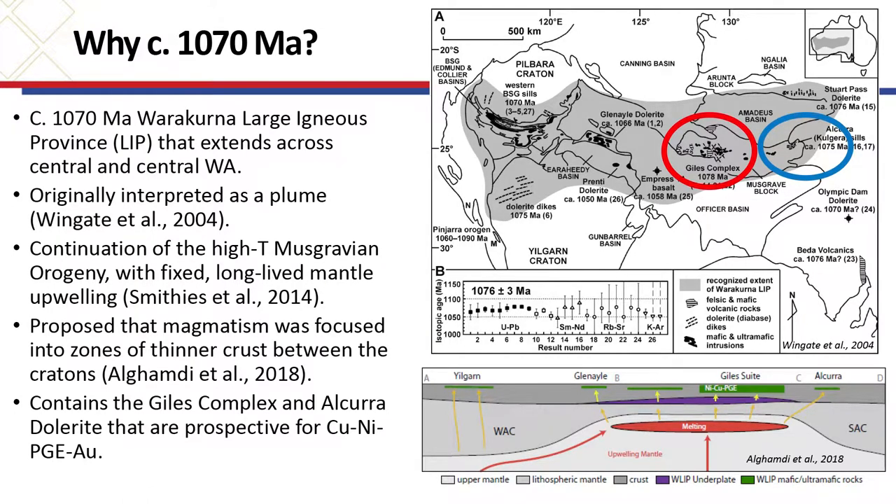So, why 1070? Now, 1070 is quite an interesting age for Central Australia. The Warrackurna Large Igneous Province, or LIP, was recognised by Mike Wingate in 2004. It extends across Central Australia and Central WA — it's a large region. It was originally interpreted as a plume, with lots of ultramafic magmatism but also felsic magmatism, so it's a mix of mantle and crustal melts. It was proposed by Hugh Smithies as a continuation of the high-T Musgrave heterogeny — rather than being a plume, you've just got focused heat flow for several hundred million years.